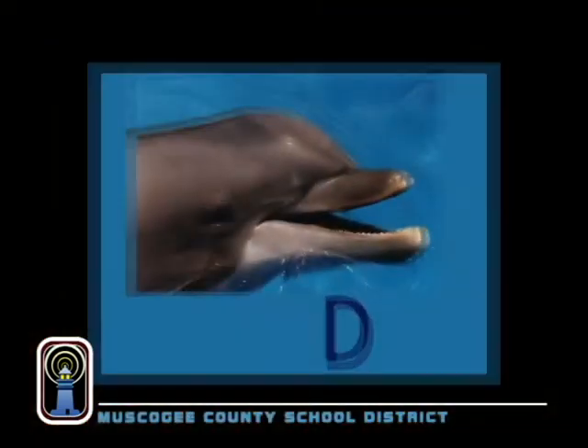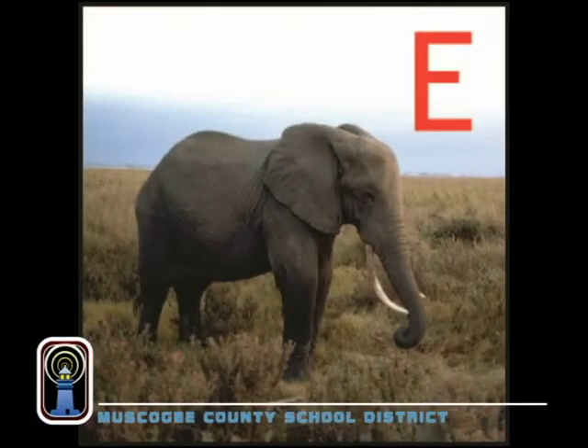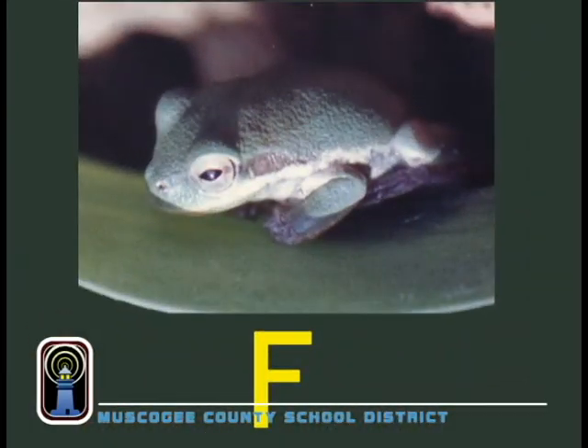D is for dolphin. He lives in the sea. He likes to eat fish — oh golly! E is for elephant. He has a long nose. Look at this — it's a really good pose. F is for frog. They have no tails, nor do they have any scales.